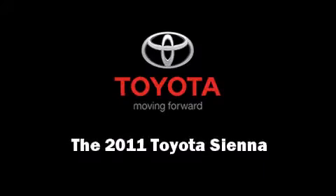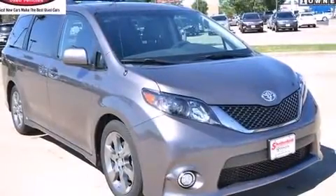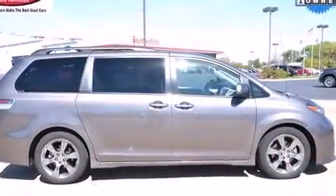Discerning drivers will appreciate the 2011 Toyota Sienna. It features an automatic transmission, front-wheel drive, and a 3.5-liter six-cylinder engine.